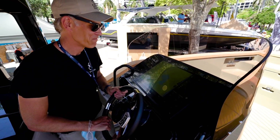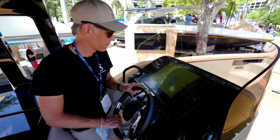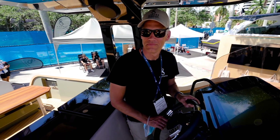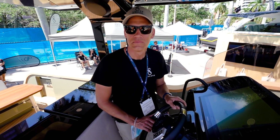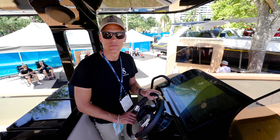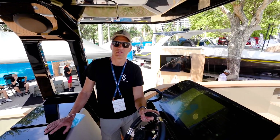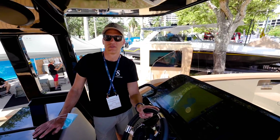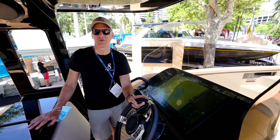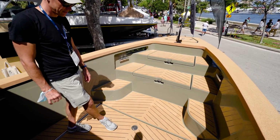Everything on the boat is controlled from this panel. I can see multiple uses for this — for instance as a mega-yacht tender. It eliminates all the issues around needing diesel or gas for the tender. With new regulations depending on where you are in the world, having a 100% electric tender is a huge advantage. And it's always ready to go because you charge it from the generator on the yacht.